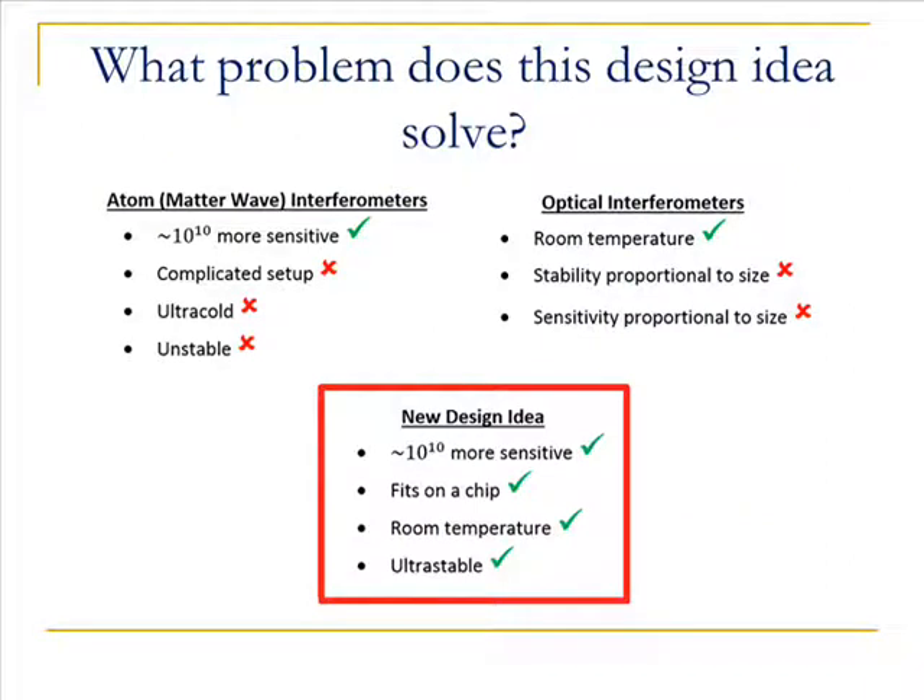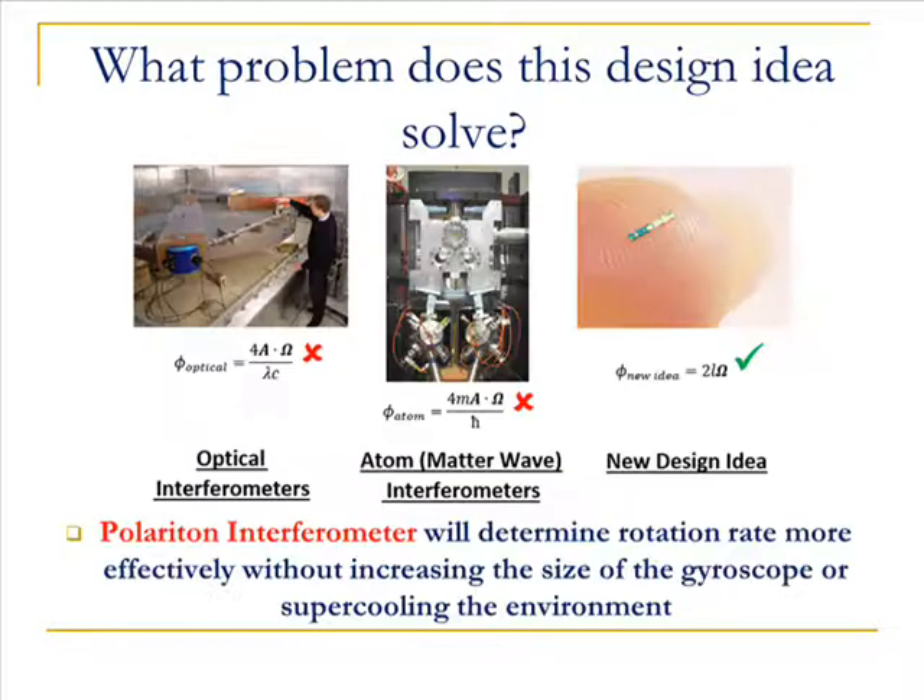Both atomic and optical interferometers have their benefits and detriments. And by marrying the benefits of both, we have a new design idea.